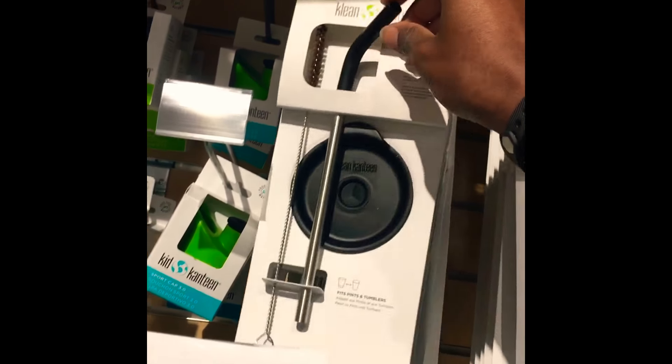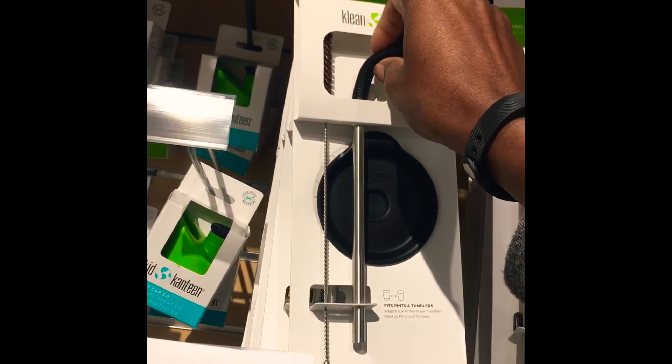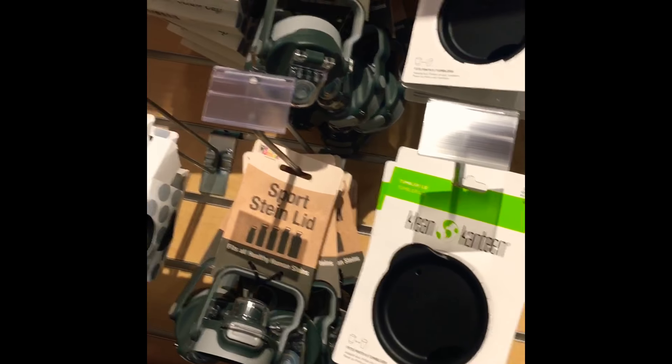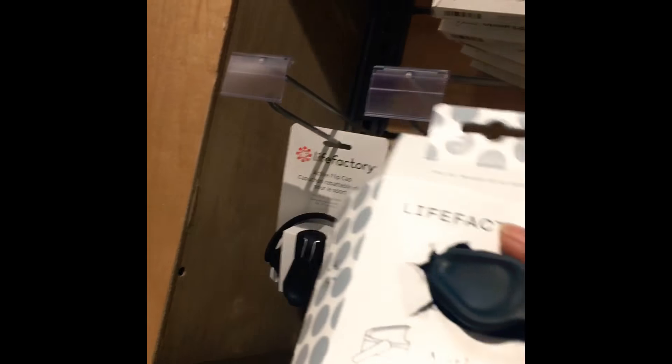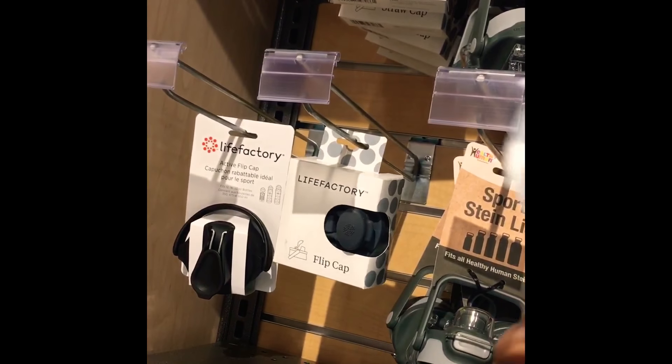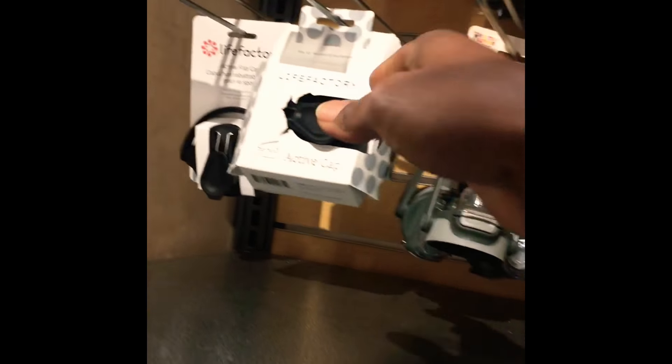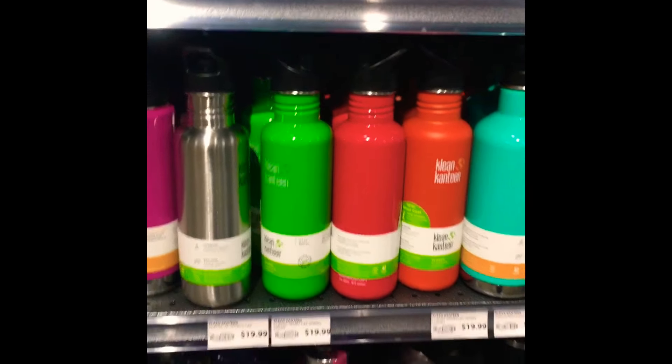Now we'll go over some of the cool items I did see. They had a lot of things for eliminating single-use plastic like these reusable straws here. Lots of different caps to replace any bottle caps that may have worn off on your water containers. A lot of neat stuff that's pretty cool, though a lot of it I kind of already have.